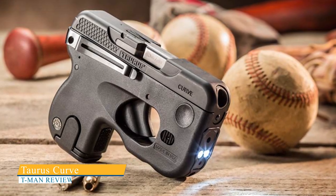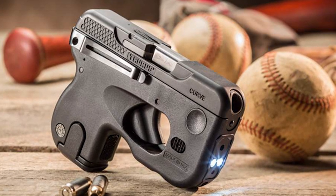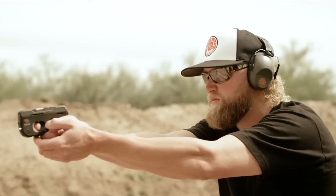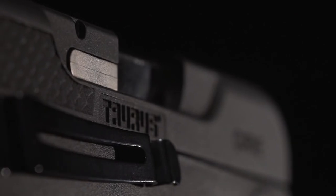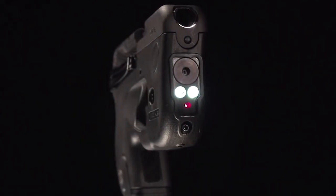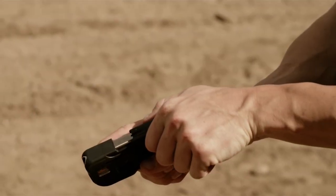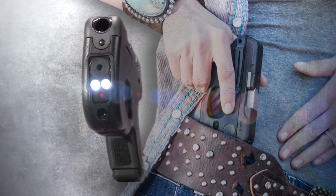The Taurus Curve is a firearm with a distinct feature — it has a curved shape that conforms to the natural contours of the body, making it an ideal choice for those who want a pistol that is easy to carry. However, experienced gun owners may find the unconventional shape of the pistol grip unfamiliar and distracting. Unlike most pistols, the Curve does not have any iron sights; instead, the user aims the gun by looking through the back of the slide. The barrel is also curved to match the rounded slide, allowing for a smooth return to a holstered position against the body.